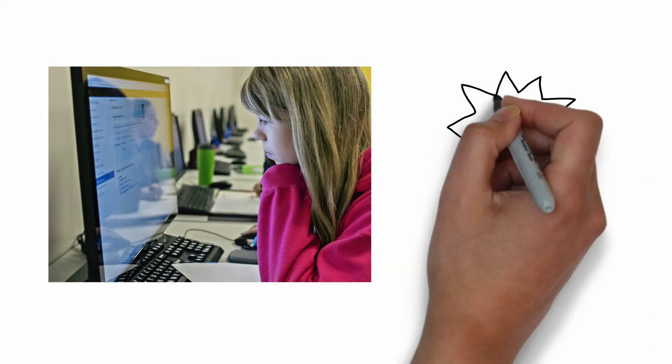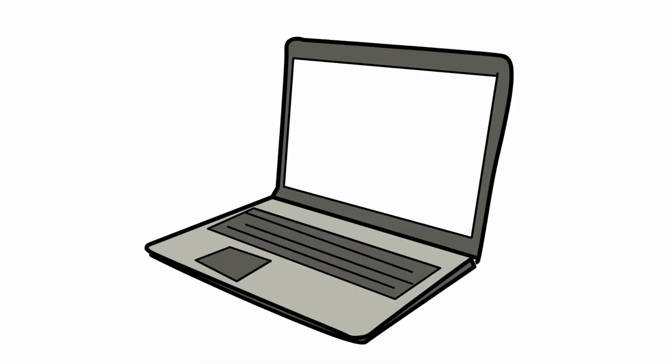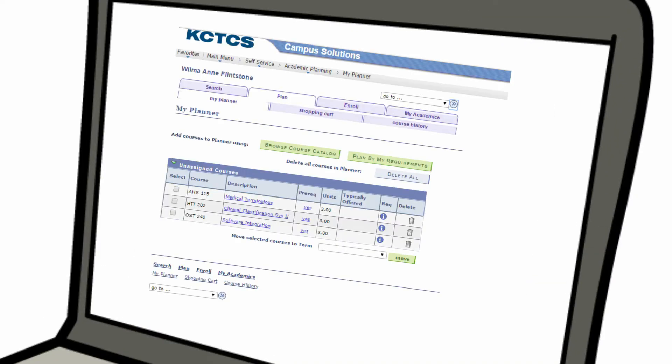Say your program of study is health information technology. The job market is booming for health careers and it's time to register for next semester. First, visit My Planner — you can find it in your student self-service. My Planner allows you to track the courses required for your program.